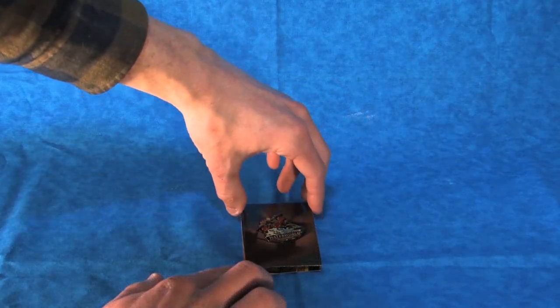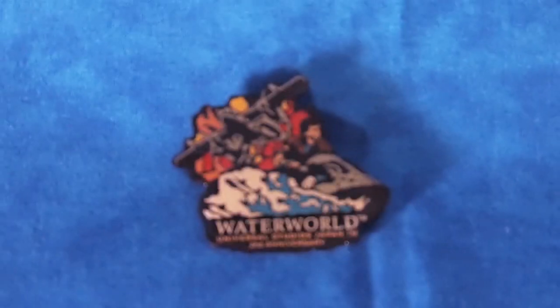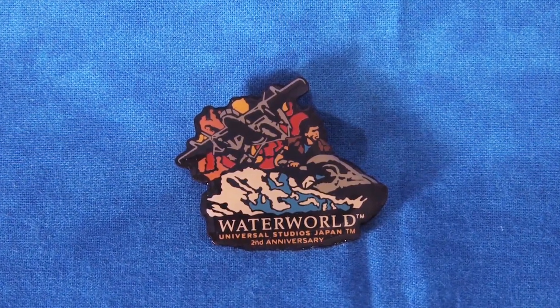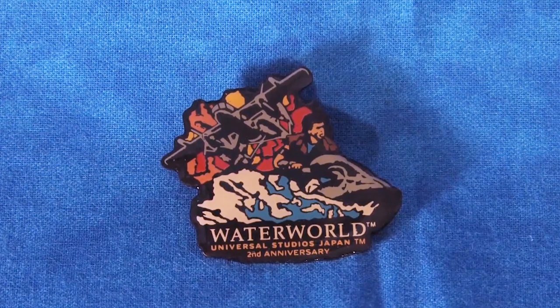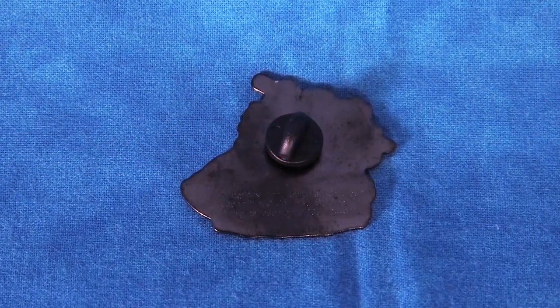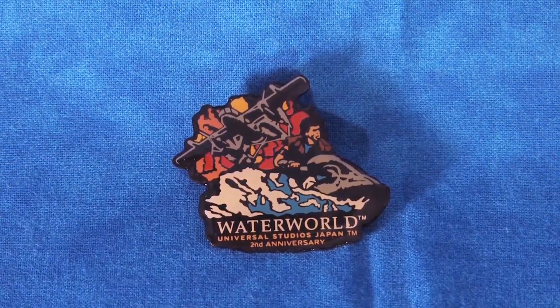The second anniversary pin, displayed on this vertical folding backing, marks the more premium offset-printed enamel style of pin. The pin displays a spectacular illustration of the mariner on a jet ski with the seaplane blasting overhead. The back has a very nice dark metal finish with the same rubber fastener, and I think this is probably the classiest of all the pins in my collection.